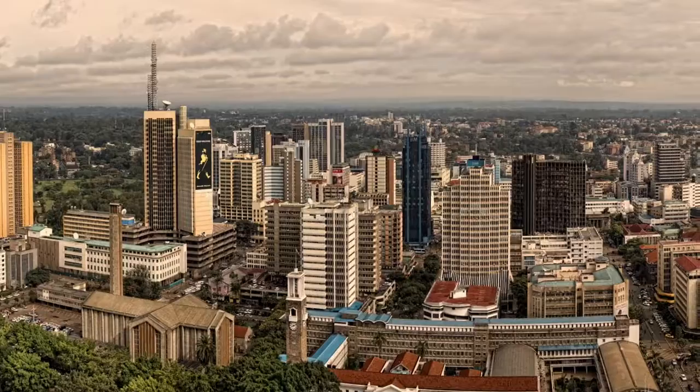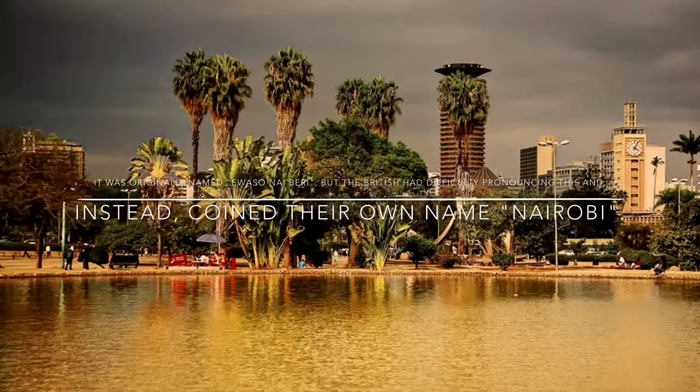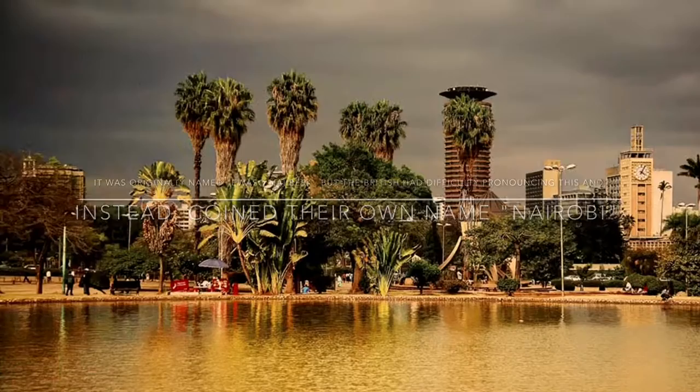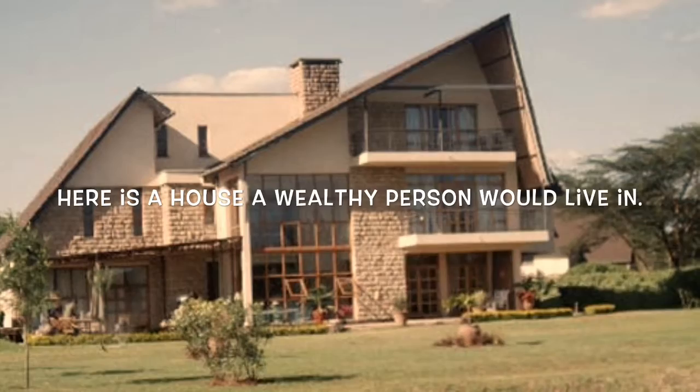Next, I visited Nairobi, Kenya. It was originally named Owosone Berry, but the British had difficulty pronouncing it and instead coined their own name, Nairobi. This is a very poor and unhealthy community. Here is a house a wealthy person would live in.